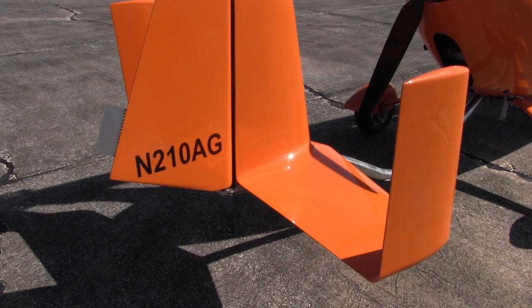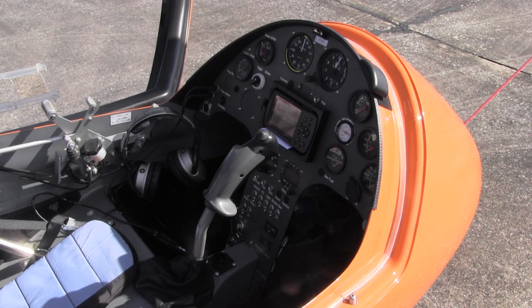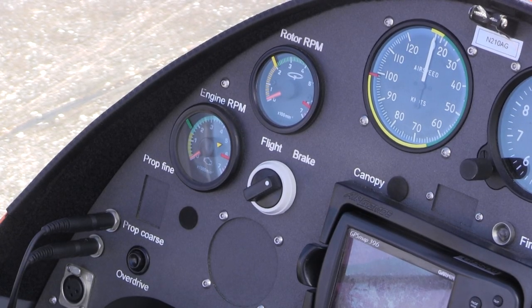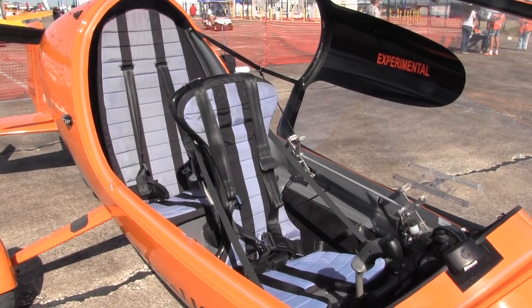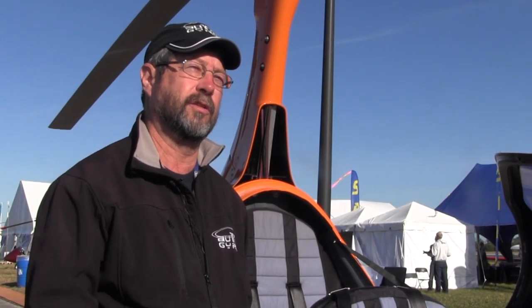It has conventional rudder controls for yaw. It does not have ailerons, but it has cyclic control to control roll and pitch. And of course, throttle and wheel brakes. It's very easy — or we'll say straightforward — for fixed-wing pilots to transition to a gyro.